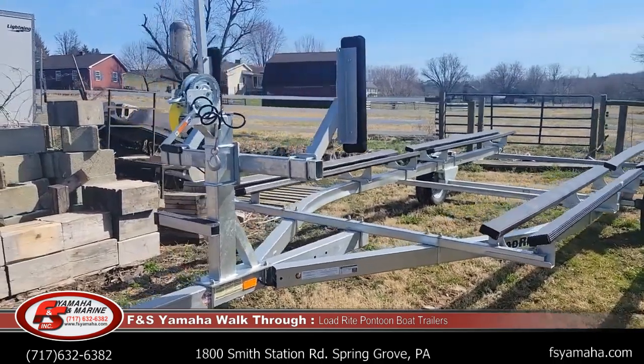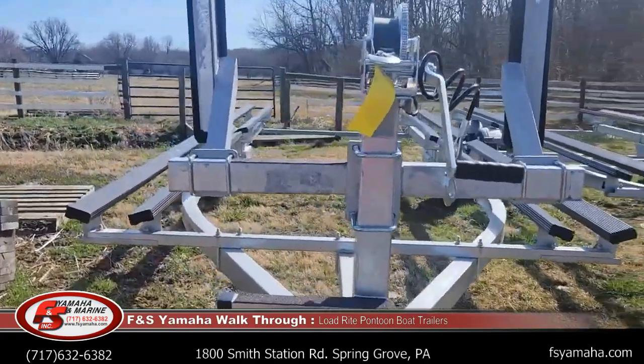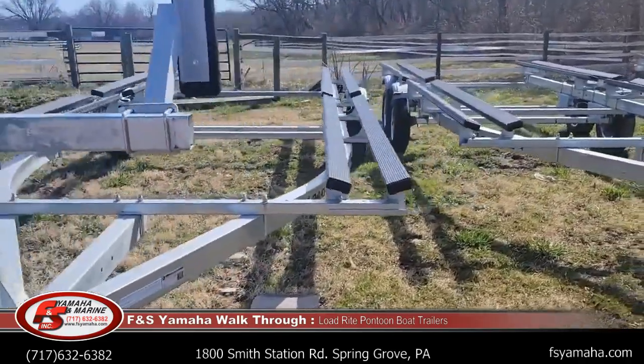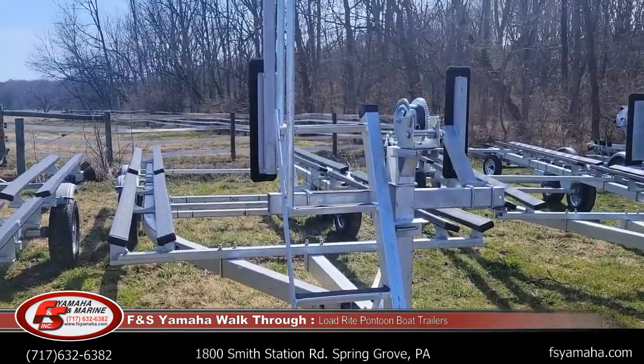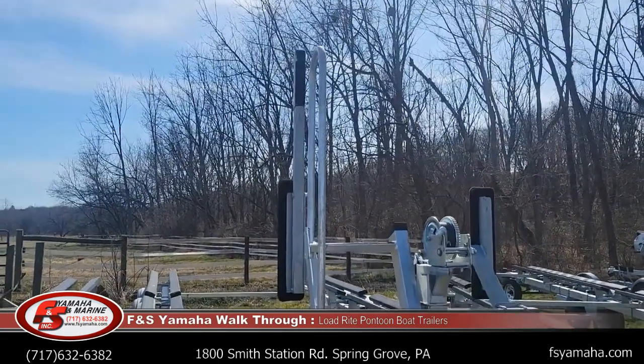All the trailers come standard with a step — actually two steps — on the winch stand. A lot of the boat trailers we get upgraded to deluxe steps. As you can see, these steps are considerably nicer, with a larger grab handle than what the standard step offers.